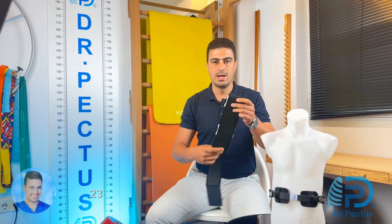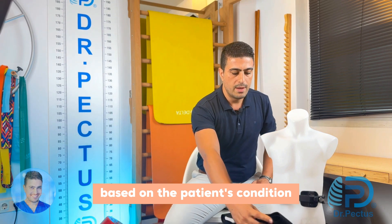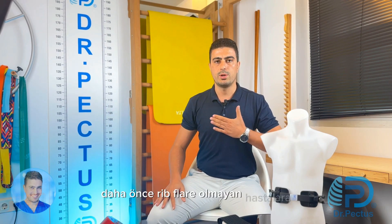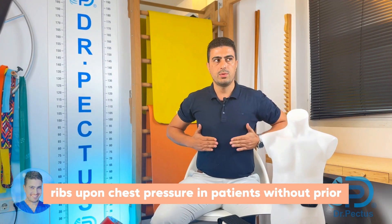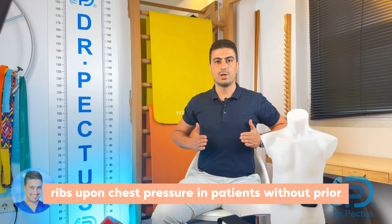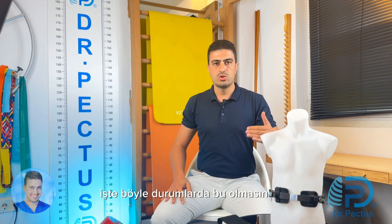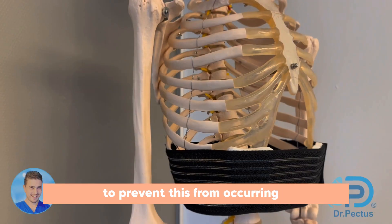A wear preference of 20 hours per day can be considered based on the patient's condition. Sometimes when applying orthotic treatment, we observe outward protrusion of the lower ribs upon chest pressure in patients without prior rib fractures. In such instances, bandage treatment can also be applied concurrently with the orthosis to prevent this from occurring.